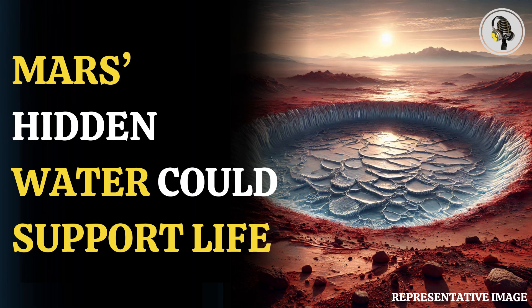Welcome to our podcast, where we share fascinating stories. In this episode, we uncover a newly discovered water ice reservoir on Mars.